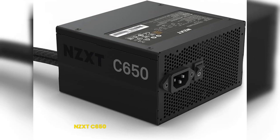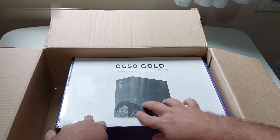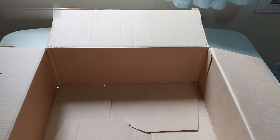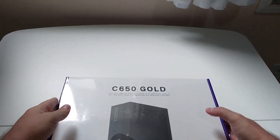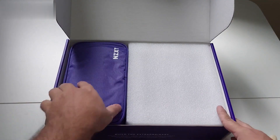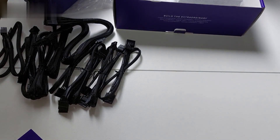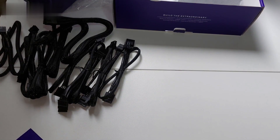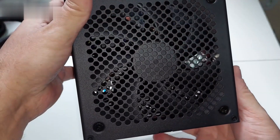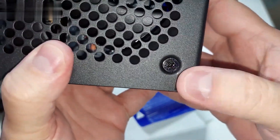4. NZXT C650. The NZXT C650, like the other models on the list, offers up to 650 watts of power and is 80 Plus Bronze certified, providing safe and reliable power to the computer, generating less heat and keeping the system running smoothly. The modular design allows users to use only the cables they need. Its fluid dynamic bearing fan is 135 millimeters. The coated main cables resist heat damage as well as wear and tear. The product supports ATX PSUs, the NVIDIA 30 Series, and AMD 6000.